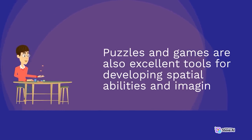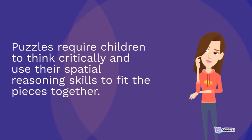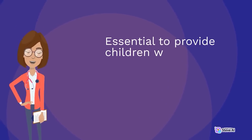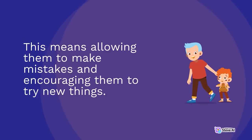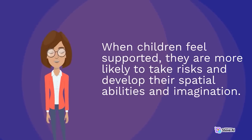Puzzles and games are also excellent tools for developing spatial abilities and imagination. Puzzles require children to think critically and use their spatial reasoning skills to fit the pieces together. Games such as chess, checkers, and other strategy games help children develop their problem-solving skills and spatial reasoning abilities. It's essential to provide children with a safe and supportive environment where they feel comfortable exploring and experimenting, allowing them to make mistakes and try new things.